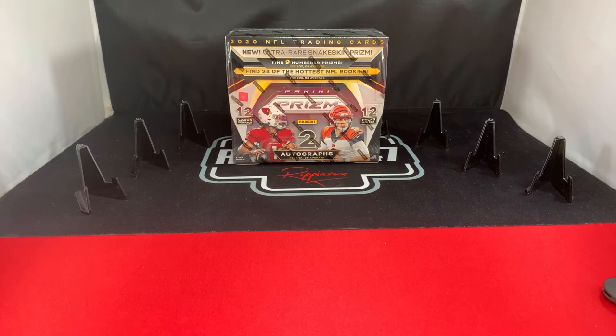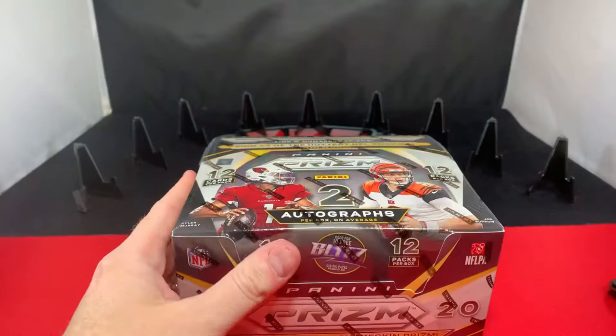Hi everyone, welcome back to another episode of Rippin' 24-7. I actually have a 2020 NFL Prism Panini Hobby Box I'd like to open up tonight. It's been sitting in my closet for about a month now, and I haven't done anything exciting lately. I was going to try to sell it, but being the holidays and all, I want to see what I can get out of this and hopefully get a big hit. So here we go.